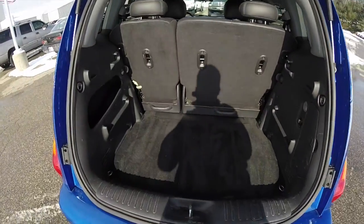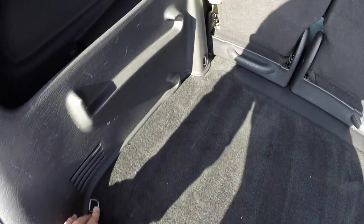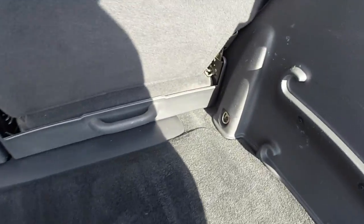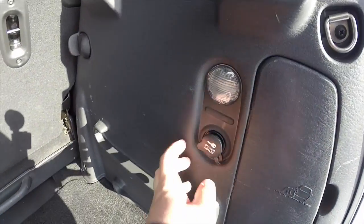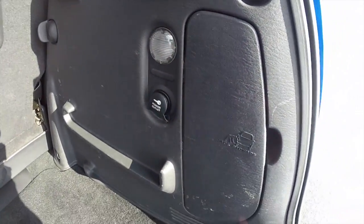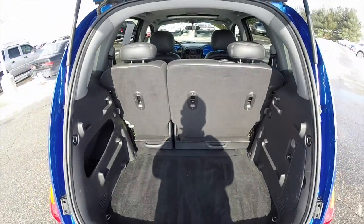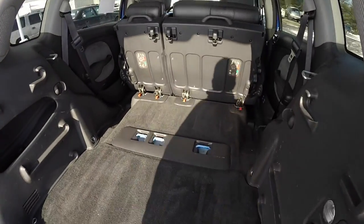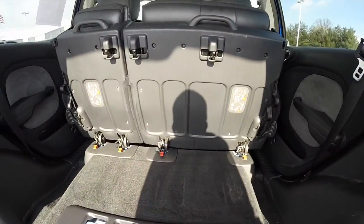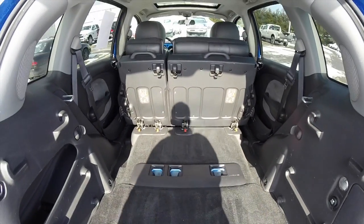Taking a look at the luggage area — nice and spacious. Flat load floor with tie down hooks in four locations. It's also illuminated with an integrated power point. You also have your jack stowage in here. As you can see, the seats fold completely flat and they lift up to create a larger load platform. The seats are also completely removable as well.